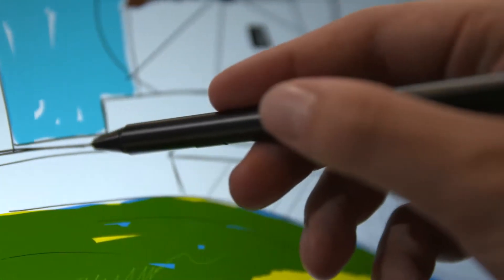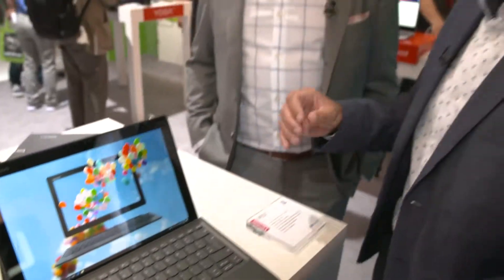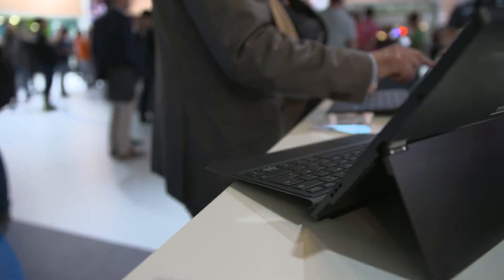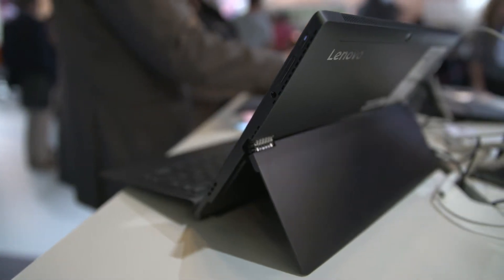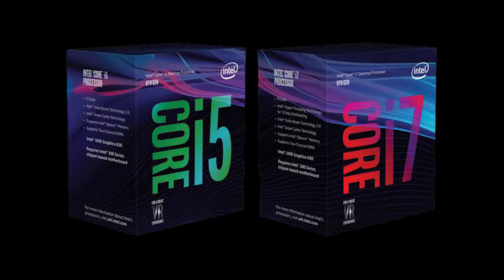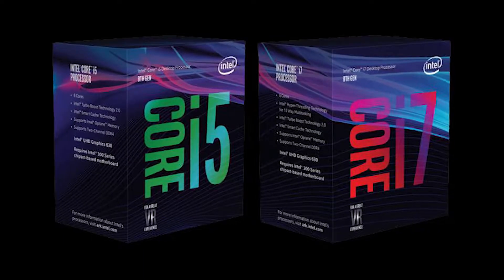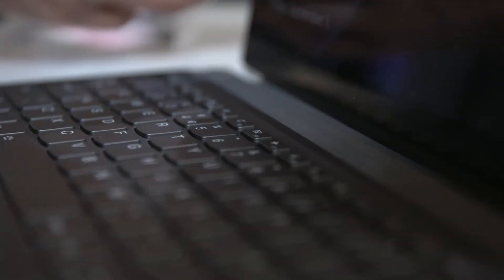We use the Lenovo Active Pen 2.0 with over 4,000 pressure-sensitive levels, which is unique for these products. On top of that, it has the world-facing camera. So when the full Creator's Update is there for holiday, we can create and capture 3D images — you can pick it up, turn it around and do everything you like with the 3D. It has an 8th generation Intel processor, just recently announced here a couple of days ago.